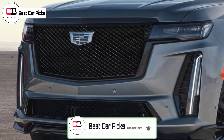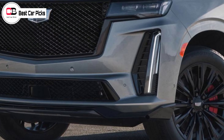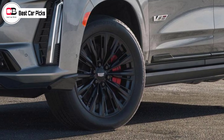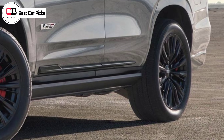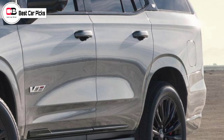While we know that the Escalade V will have a V8 engine, specifics about the mill have yet to be revealed. It is widely expected the Escalade V will have the same 6.2-litre supercharged V8 as the CT5-V Blackwing.